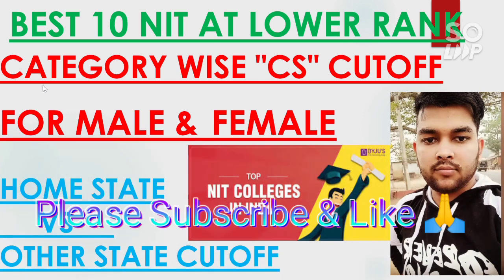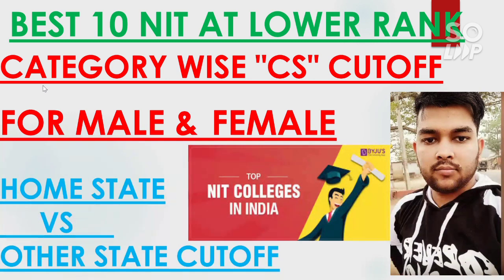Please watch this video till the end so you will have complete information about each topic — male, female, home state, other state. If you are new to my channel, please subscribe. You will get all the support and guidance throughout the counseling. I will always provide you information at the right time, so please subscribe this channel.